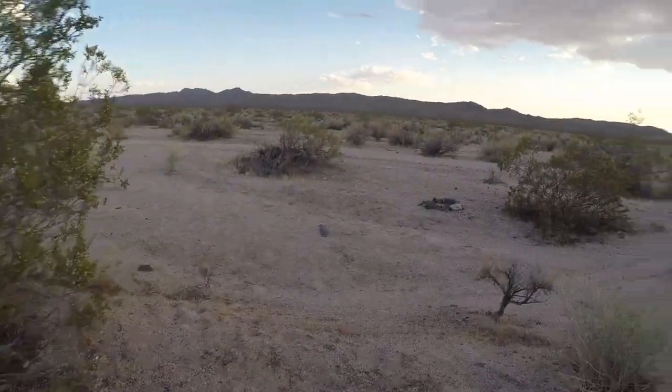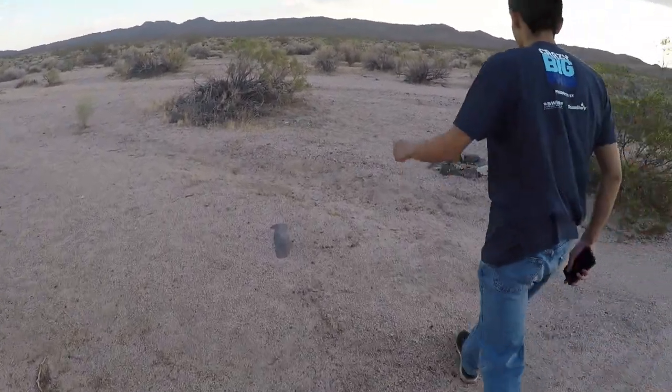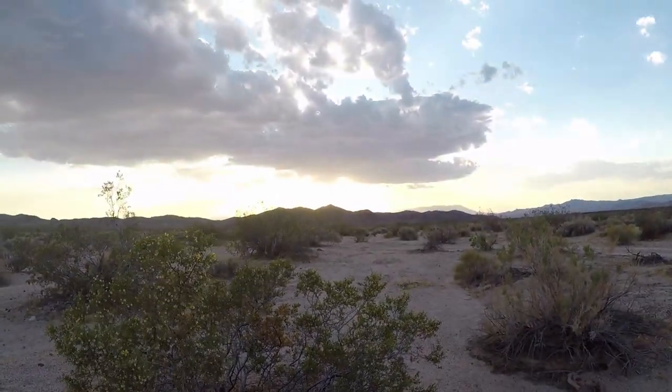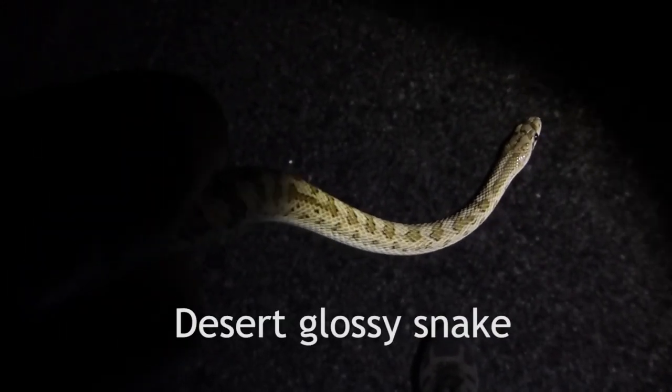We just arrived at our first campsite for the night, right here next to the road. Beautiful view — this is day one of road cruising the Mojave Desert. We can take a close look at our glossy snake found in the Mojave.